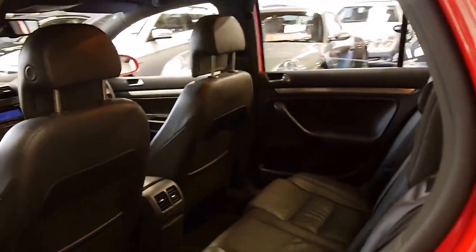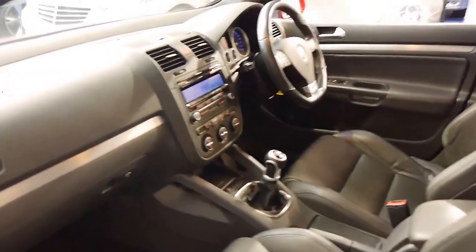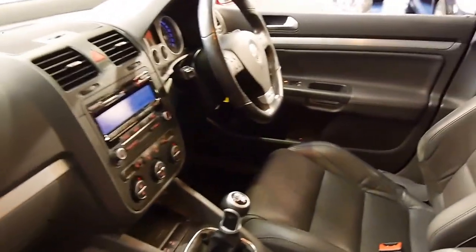I can't see any dents or scratches on the car whatsoever. If you've been looking for a Golf GTI and you want to buy one with the right kilometres in the best colour combination, I think this might be it.